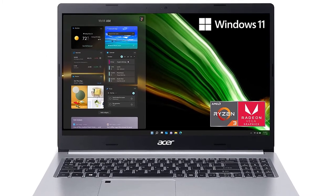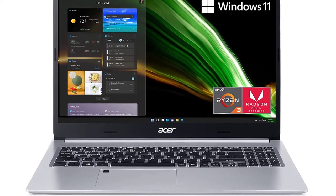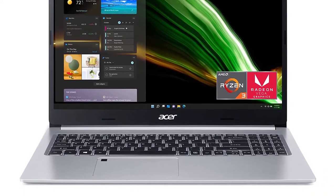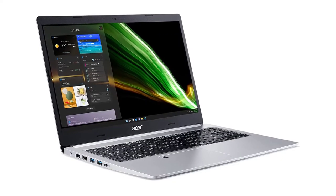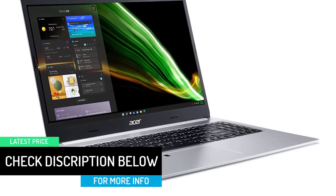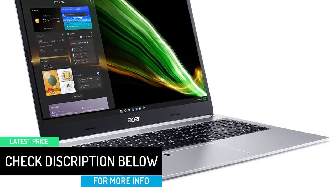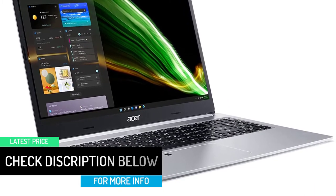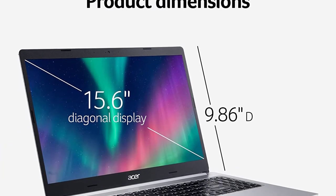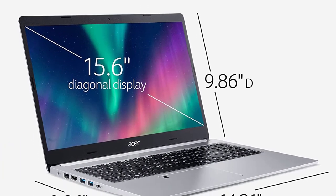Experience desktop-class performance with an AMD Ryzen 3 processor, boosting performance while giving you amazing battery life. Enjoy photo and video editing on the color-rich 15.6-inch Full HD IPS display with AMD Radeon Vega 6 graphics. All your creations and files stay secure with the bio-protected fingerprint reader and Windows Hello certification.